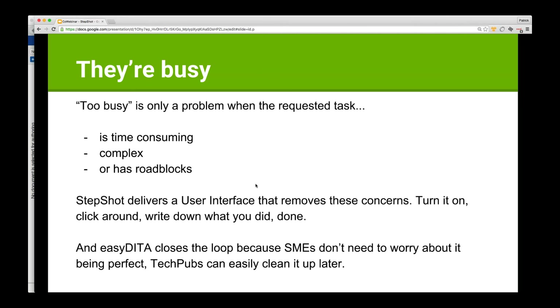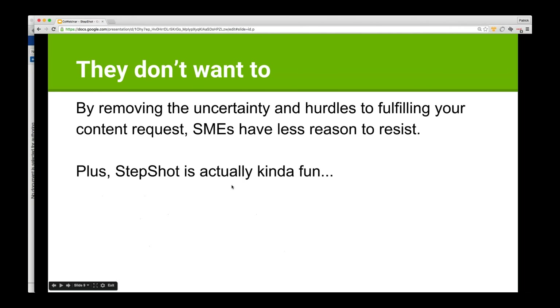They don't have to learn the folder structure — they just dump it someplace and the tech writer picks it up and works with it later. It makes it a very streamlined, low-commitment type of activity for the subject matter expert. Because we've removed a lot of the uncertainty without forcing them to learn DITA, we've removed a lot of hurdles — they're just opening up a simple desktop application. There's so little to learn, and they can do it very quickly. StepShot is actually kind of fun, because you get a really interesting output so quickly — a very quick turnaround for the reward from your effort.